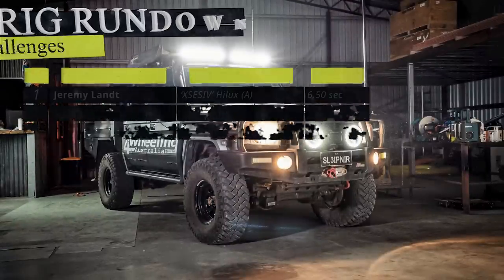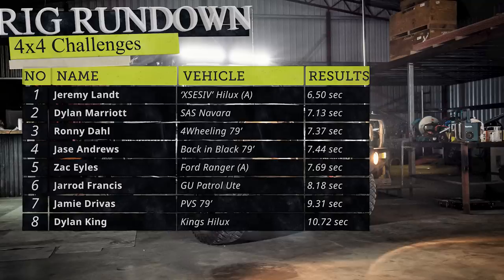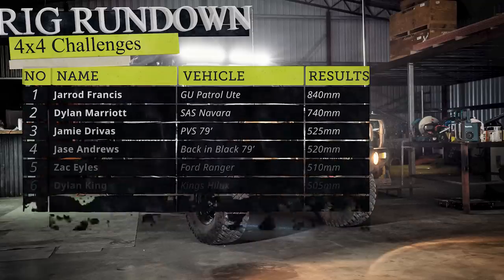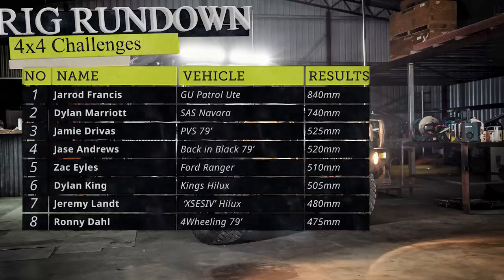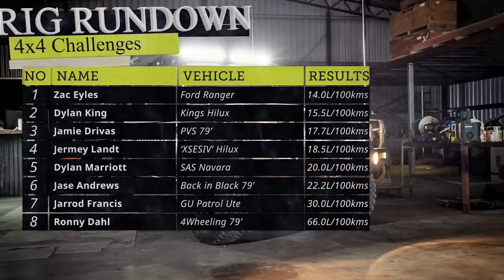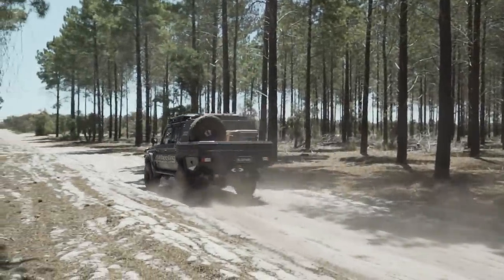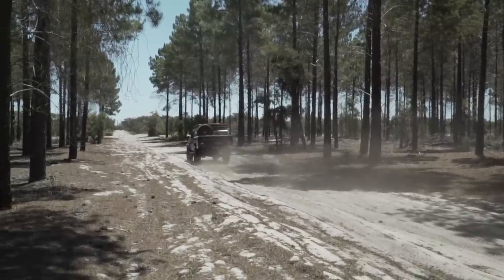Leaderboard results: Sprint — 7.37 seconds, quickest 79 Series on the channel, placing third overall. Comfort — 73%, second-to-last. Flex — 475 millimetres, the worst flex ever recorded on the channel. Economy — 66 litres per 100 km, the worst economy result on the channel, due to the dual-tank fill anomaly. Thanks for watching — like and subscribe, and let us know what car you want to see next.